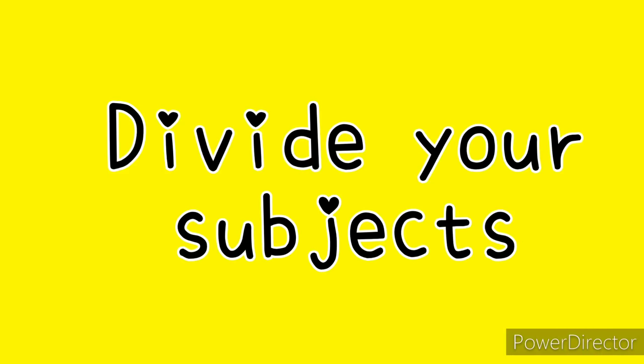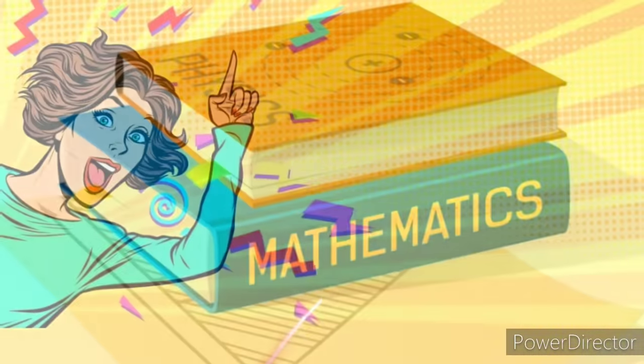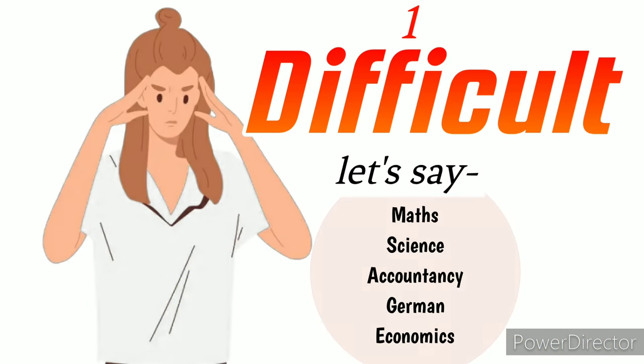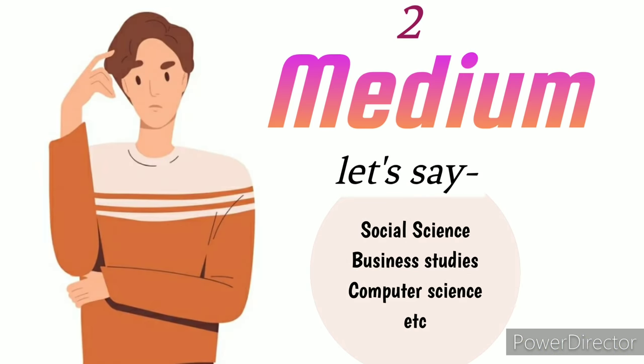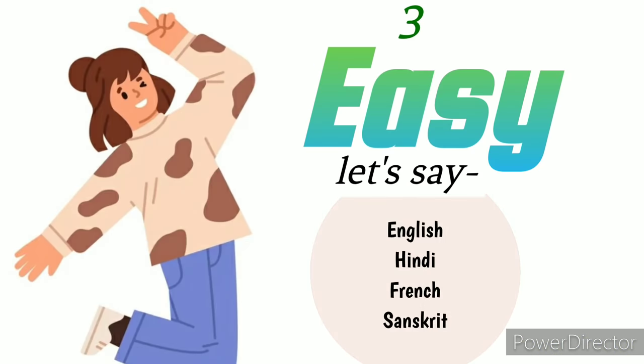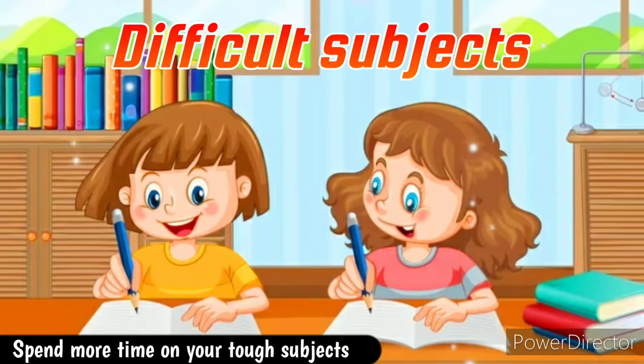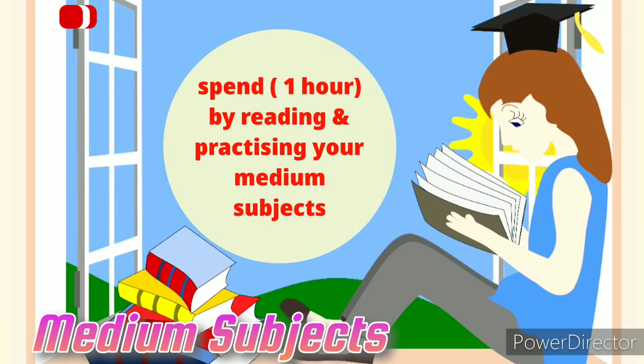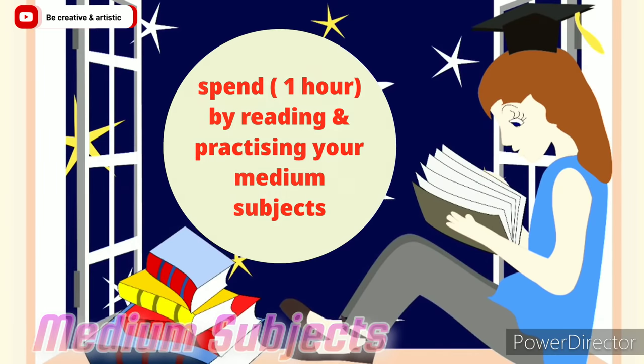Number three: divide your subjects. You must divide your subjects into three categories — first, the most difficult subjects; second, the medium; and the easy ones. Give ample amount of time to your difficult subjects. For medium subjects, you can give less time, and a little reading and practice is enough.